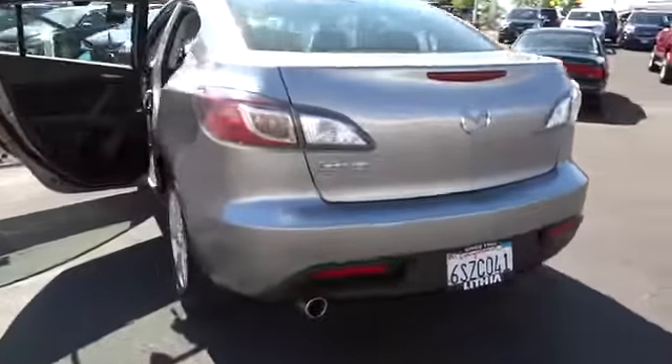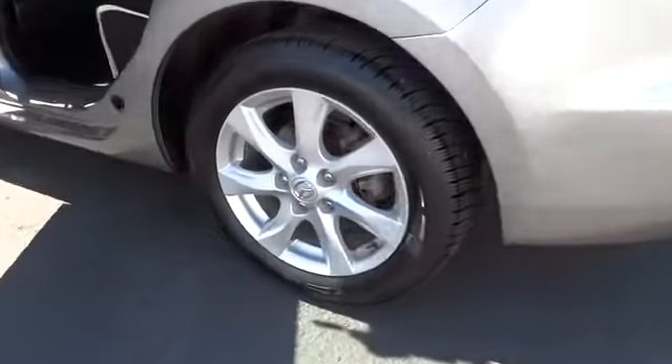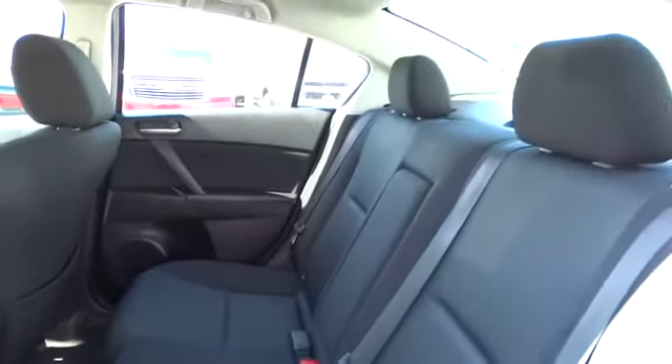This vehicle has less than 75,000 miles. Take this vehicle for a spin and see why so many shoppers are now proud owners.